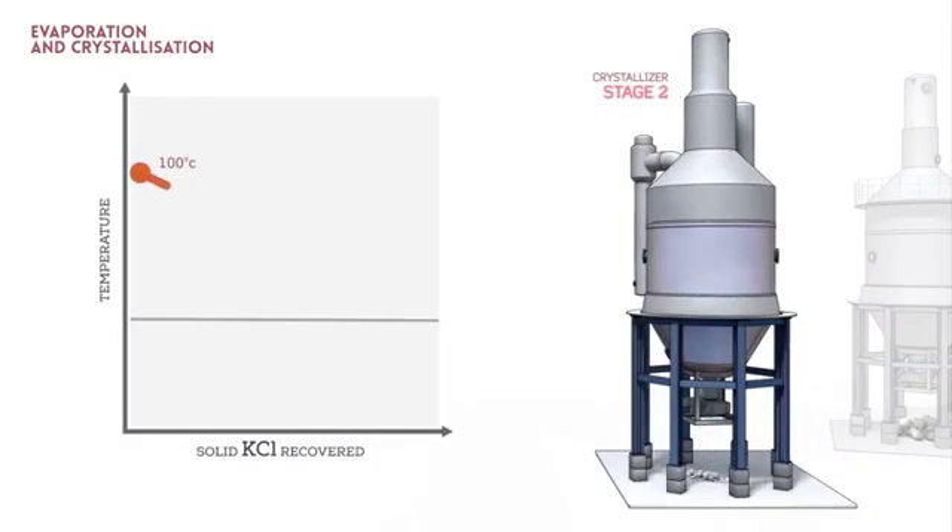Stage 2: the remaining brine is cooled in a crystallizer. During cooling, potassium chloride crystallizes, and as such the potassium chloride concentration decreases.